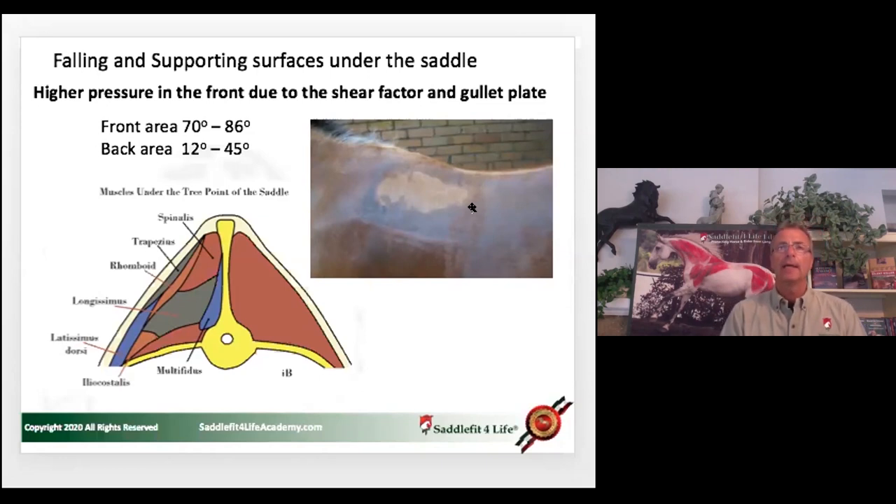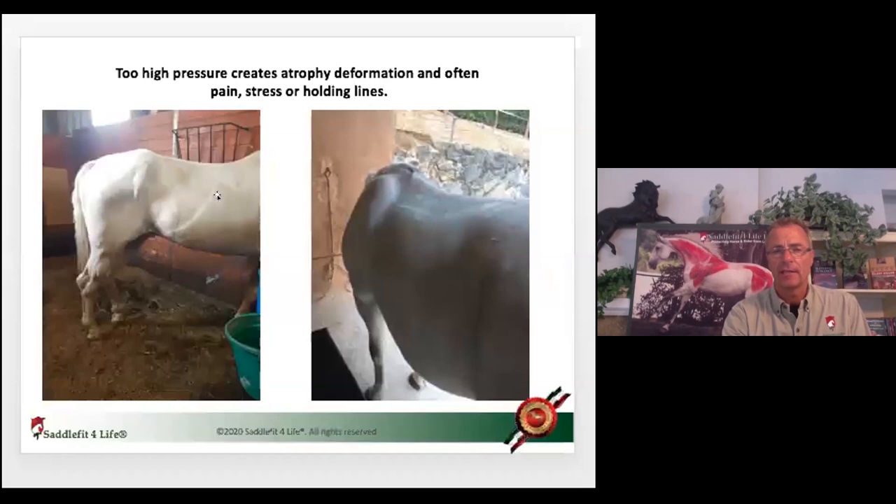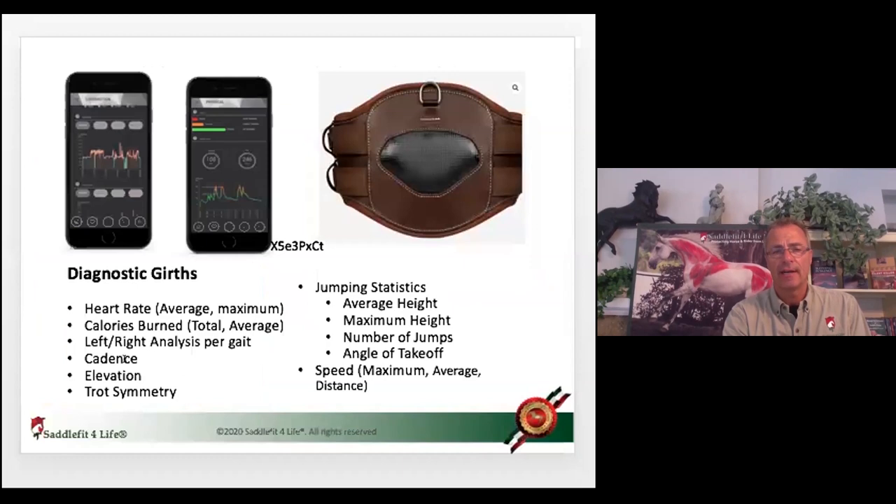The girth topic is absolutely massive. But in order to avoid unnecessary increases in heart rate, this little device here is something we bought in France and we can test girths. Nothing changes — we just change the girth and we can see how with one girth the heart rate goes up, and with another girth nothing happened — the heart rate stayed the same. With this particular girth the horse was really stressed, elevated heartbeat.